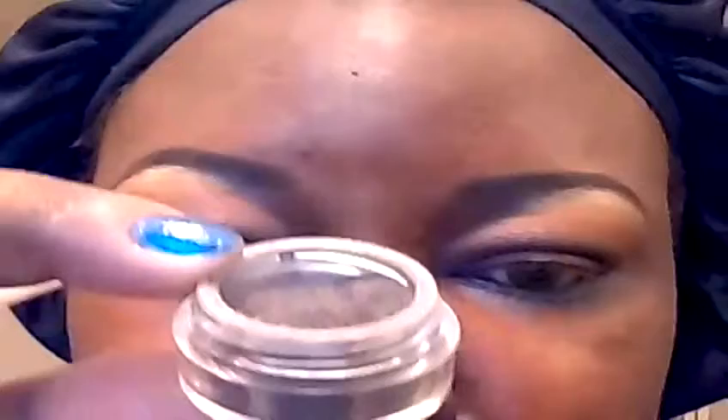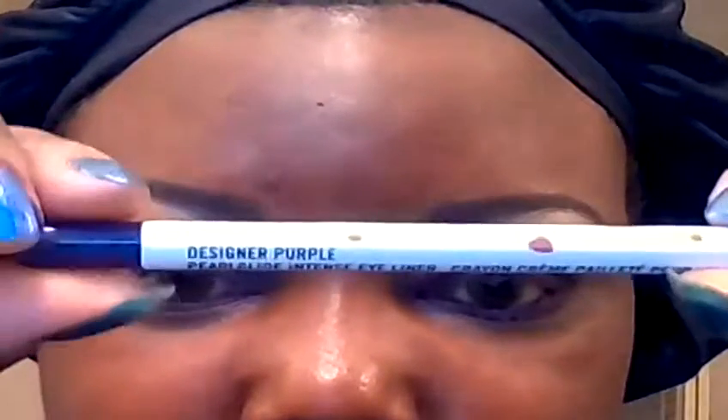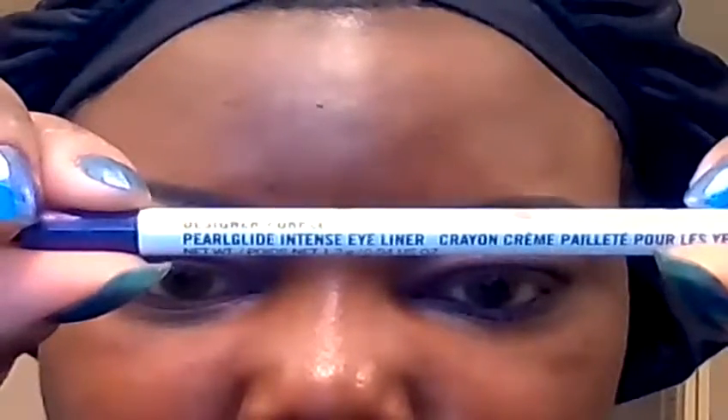In the crease I'm going to apply this color from Heavenly Naturals called Courtship. For the lower lash line I'm going to apply Mac's Designer Purple.